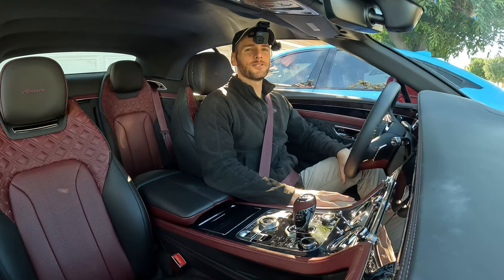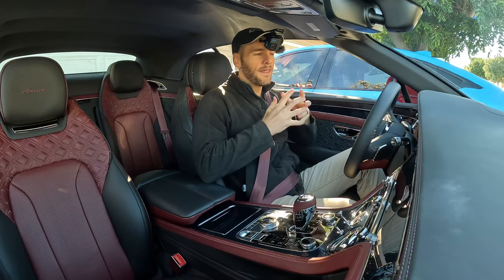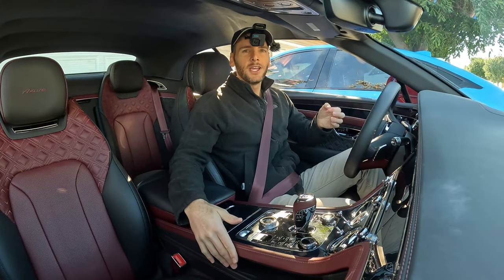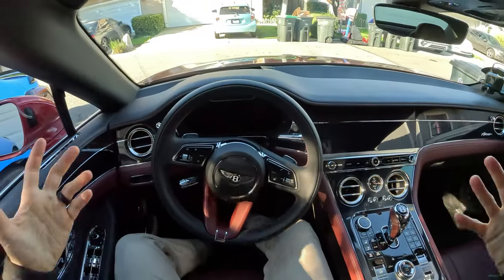Hello cabin crew, thank you for joining me for this day-in-the-life video with the Bentley Continental GTC Azure. In this video I want to answer one question: whether in a place like Southern California — not the frozen tundra of Alaska — you could actually enjoy a high-end convertible year-round.